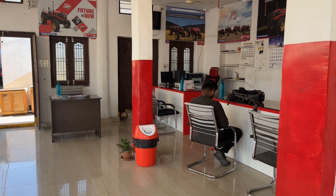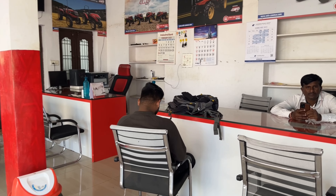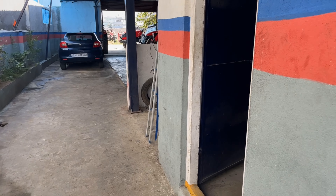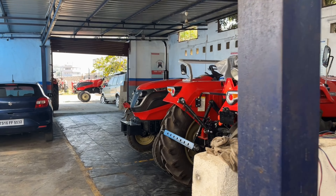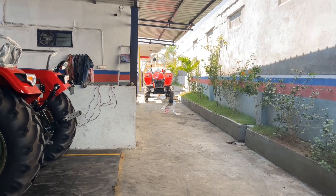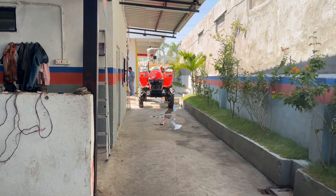We will have to select the tractor and look at the spare parts and details available. What tractors are available here? We have 60 HP available.